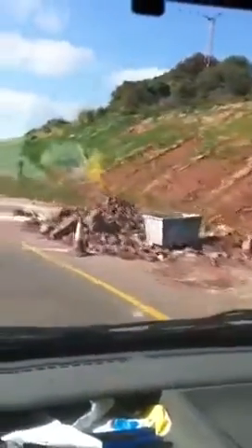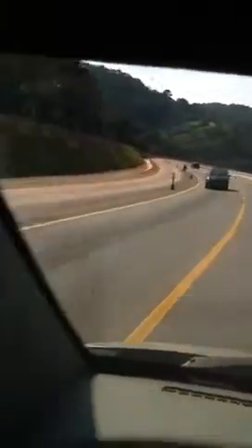Brilliant. When it rained, it all washes down into the road. Absolutely ludicrous. But you can see this road, and then that one up there — that's where the road used to be.